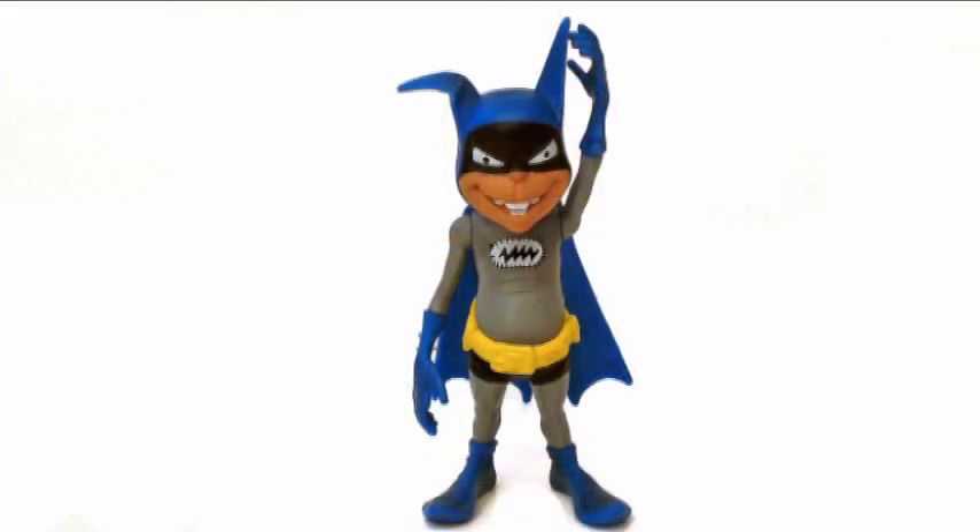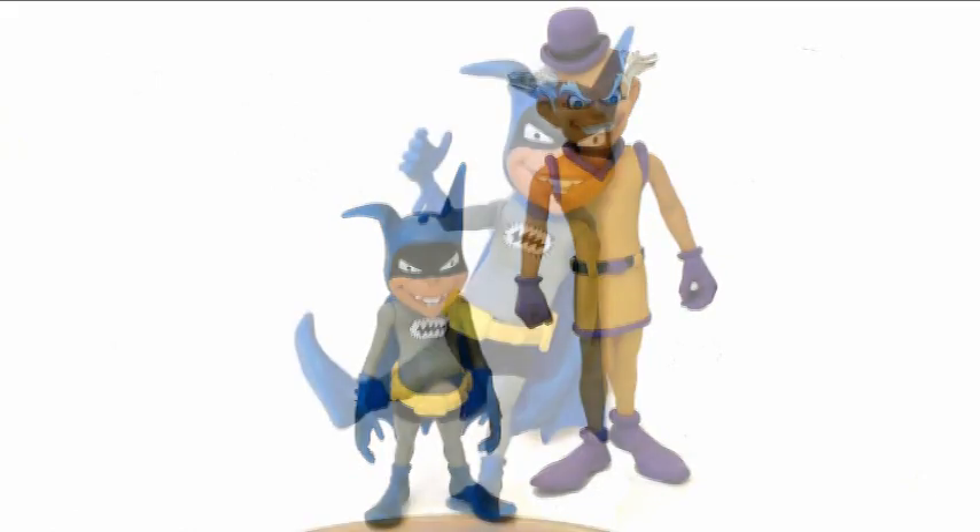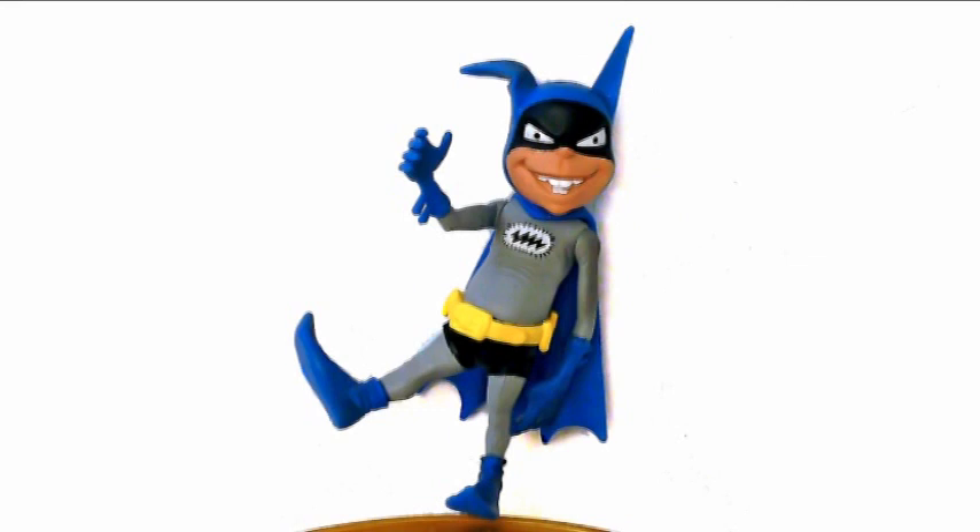Batmite is an entirely new sculpt, although the belt is a separate piece, and I suspect that the legs and torso could be repurposed down the road for a Mr. Mitzelplex. He lacks most of the standard DC-UC points of articulation, with cut joints for his shoulders and hips. He does have one ball joint at the base of his creepy golden age head.